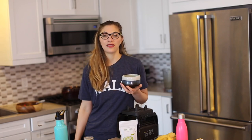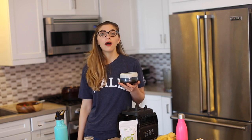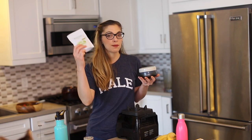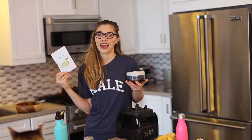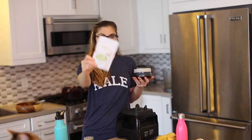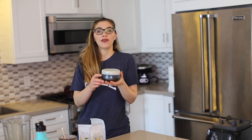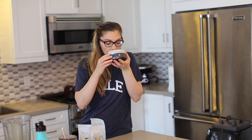Hey guys, this is Kathy from healthyhappylife.com and findingvegan.com, and you are watching episode number three of Kathy's Matcha Chat, sponsored by my favorite matcha brand ever, Encha — the most amazing brand. I've already blended up my matcha and I'm currently sipping it. It's so good.